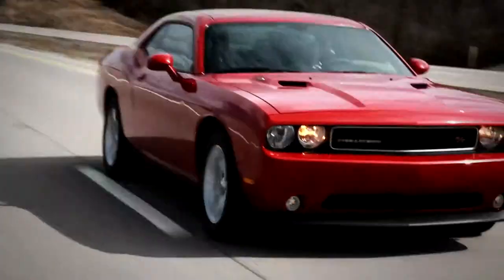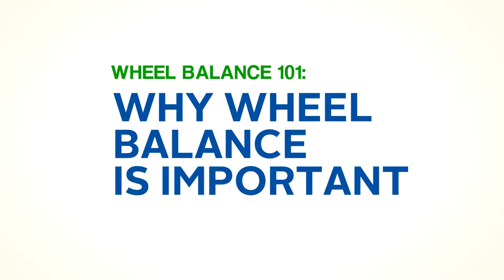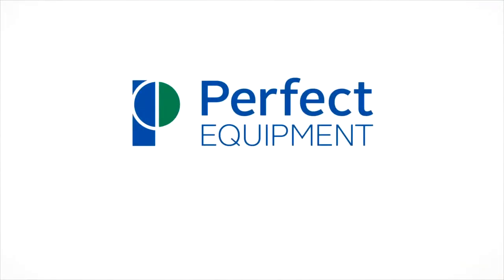The information presented in this training series is intended for true automotive professionals who are familiar with the concepts and tools commonly used to achieve perfect wheel balance. Wheel Balance 101 – Why Wheel Balance is Important, brought to you by Perfect Equipment – Balancing the Future.